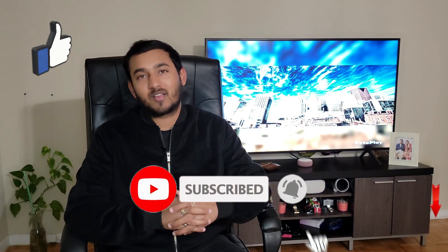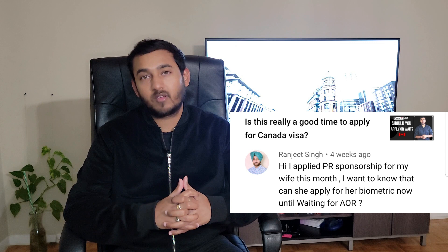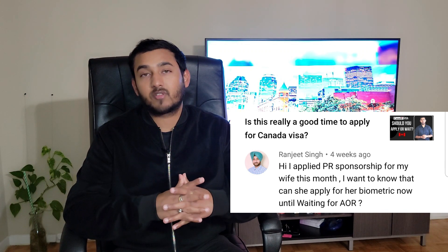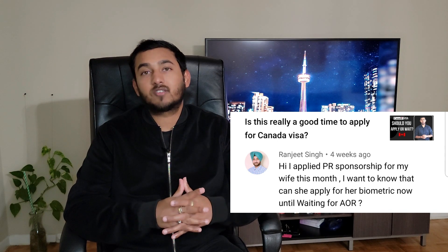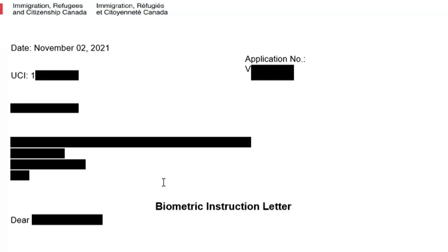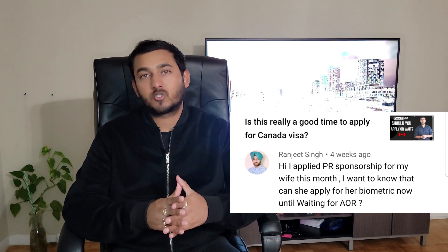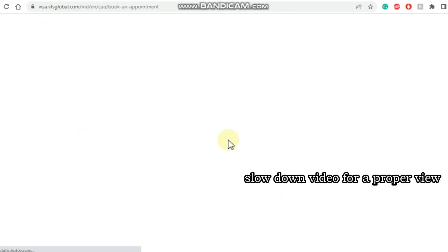The next question from Ranjit is: I applied PR sponsorship for my wife this month — can she apply for biometrics now while waiting for AOR? Firstly, there is nothing called the application of biometrics. Your wife, the principal applicant, cannot proceed with biometrics until IRCC has requested her to do so. The request is made with a letter called the biometrics instruction letter that you receive in your email. It's only after this request that you can proceed with booking and submission of biometrics. You are not required to do anything to receive this letter — it automatically comes into your account around one to three days after you submit the application. After receiving it, you just go to the VFS Global website of your country and do the booking.